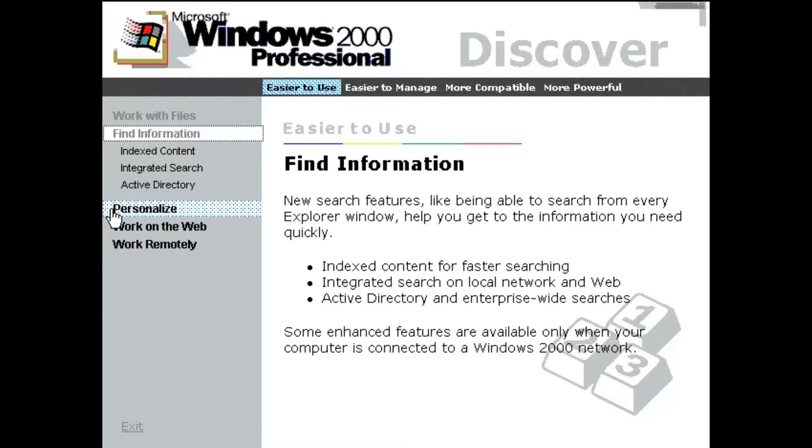New search features, like being able to search from every Explorer window, help you get to the information you need quickly.